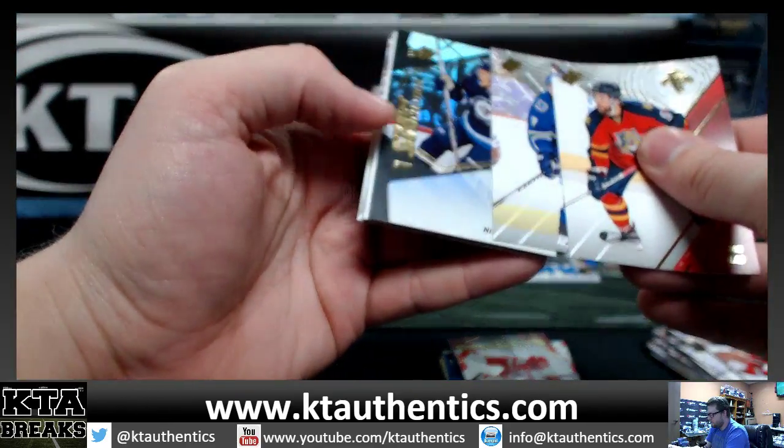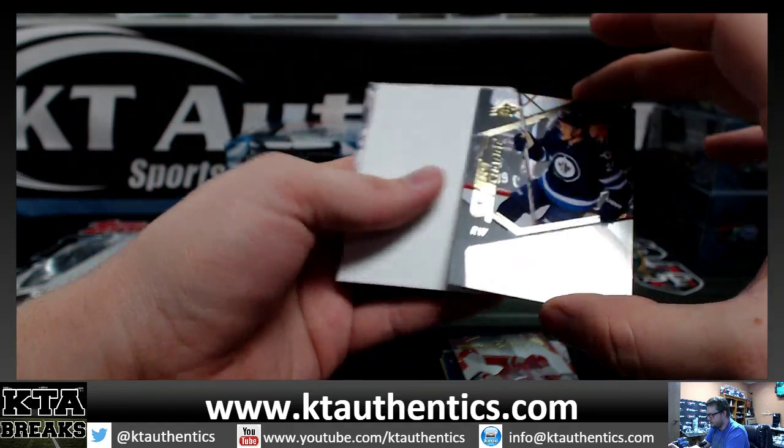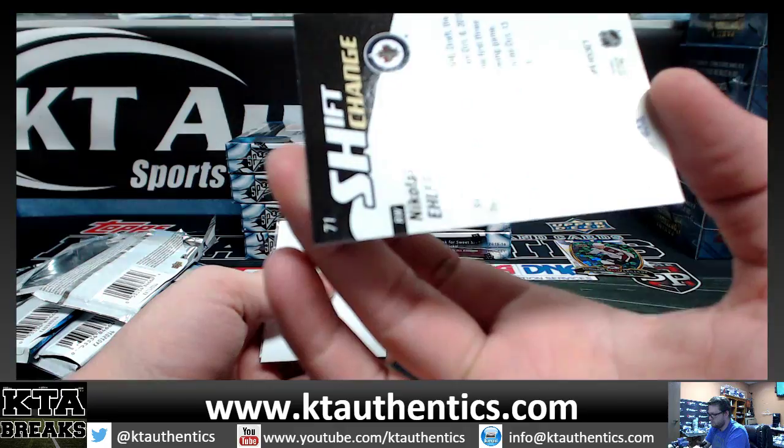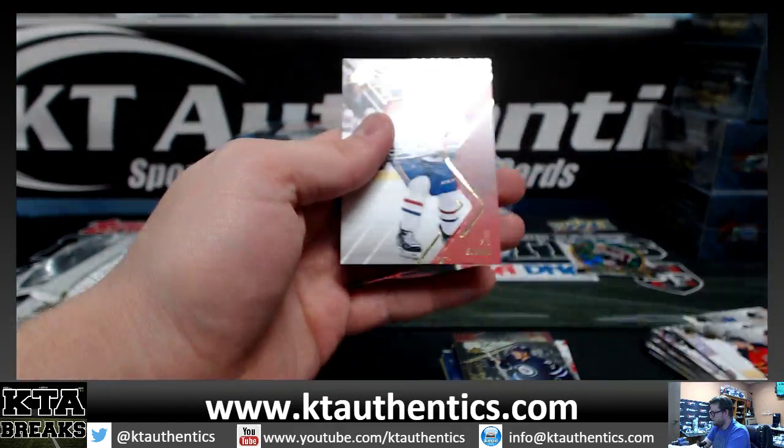And Nikolaj Ehlers — Shift Change on the Ehlers. Not numbered, insert.